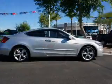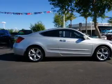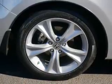Inside you'll find leather seats and auxiliary input, steering wheel controls, automatic climate control, curtain head airbags, front airbags, side airbags, side impact door beams, cruise control, and a trip computer.